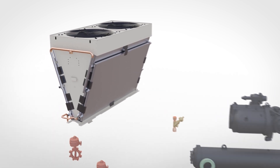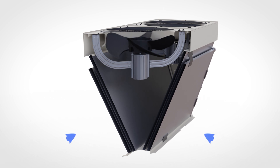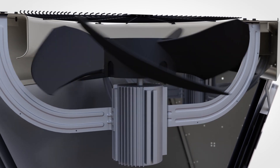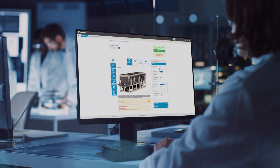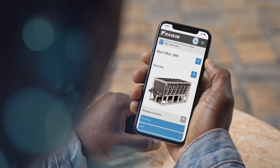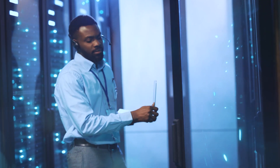Daikin's proprietary micro-channel fluid coil design enables the unit to operate at a lower air pressure drop. This reduces the energy required to run the fans, maximizing efficiency and contributing to a faster payback. And when equipped with Daikin's intelligent equipment, not only do you get complete visibility into your chiller's performance, you also gain advanced insights for maximizing energy efficiency and optimizing performance.